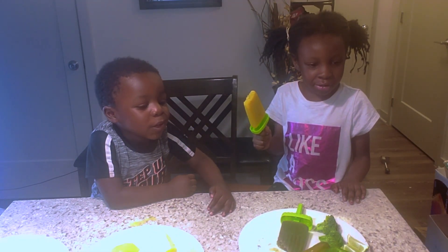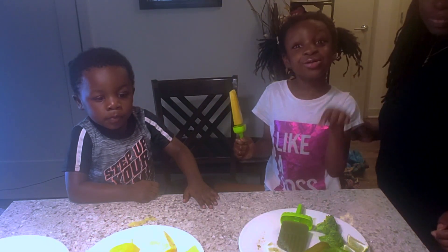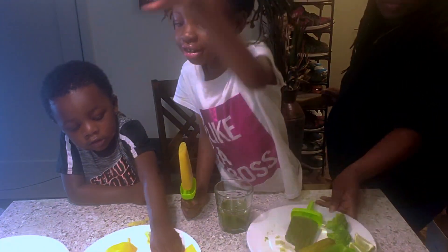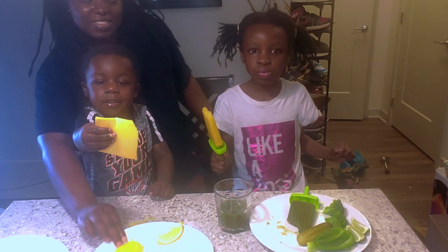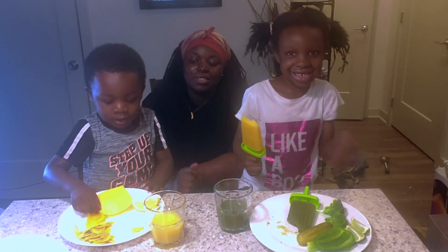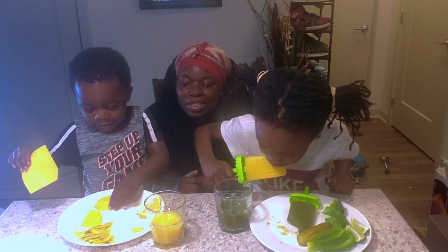Yellow and green! We also have green, blue, and yellow orange juice. And cheese! And lemon! Do you want to try the lemon? Yeah.